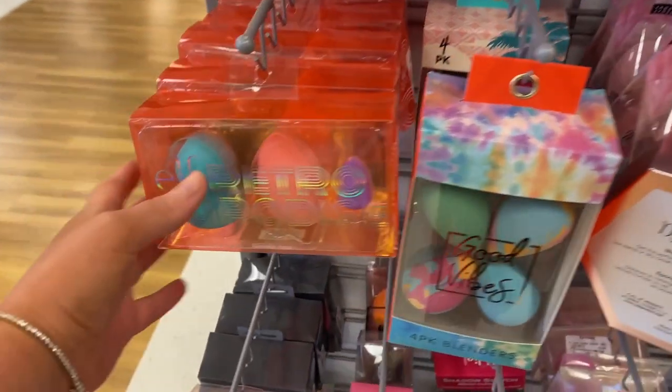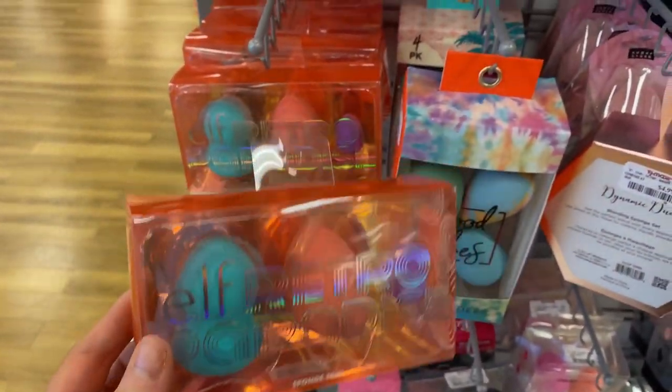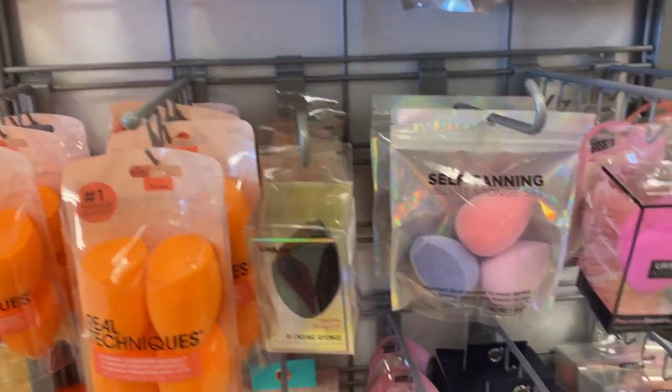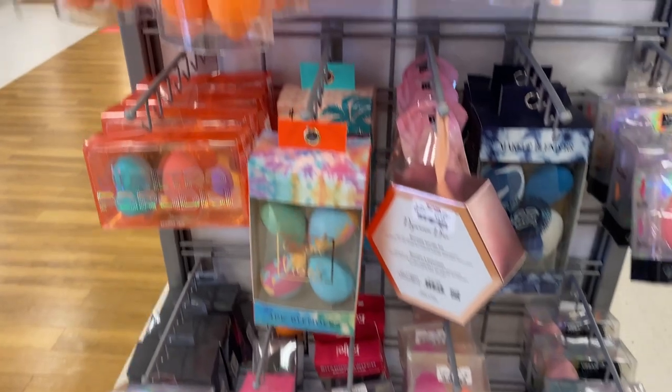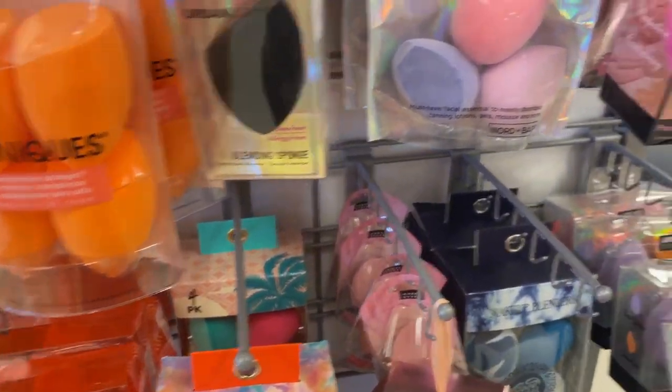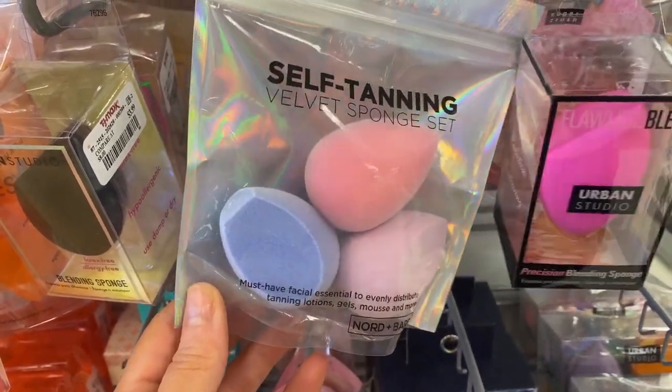They have the Elf Retro Collection sponges. These came out like last year — $4.99 for this little three pack of sponges. They literally have like so many different sponges here. They're the Real Techniques ones too, so definitely sponge galore. And wait, what are these self-tanning ones? I've never seen that — that's actually pretty cool.